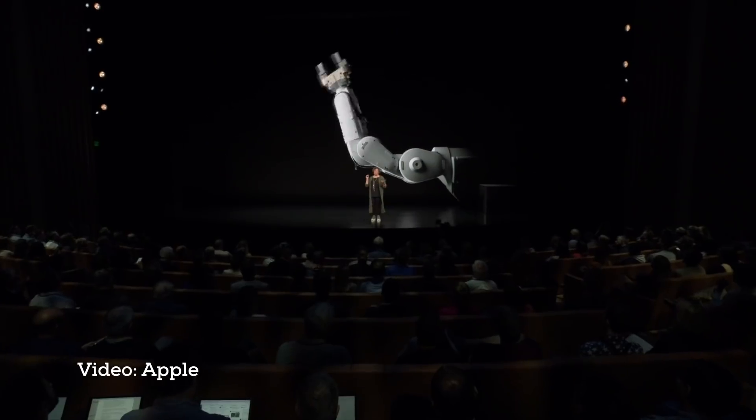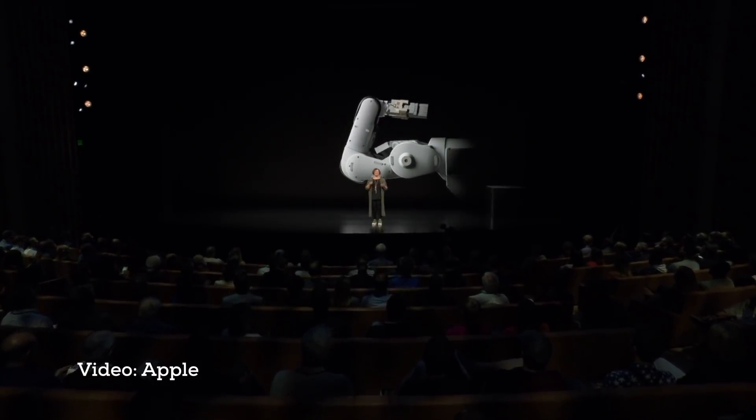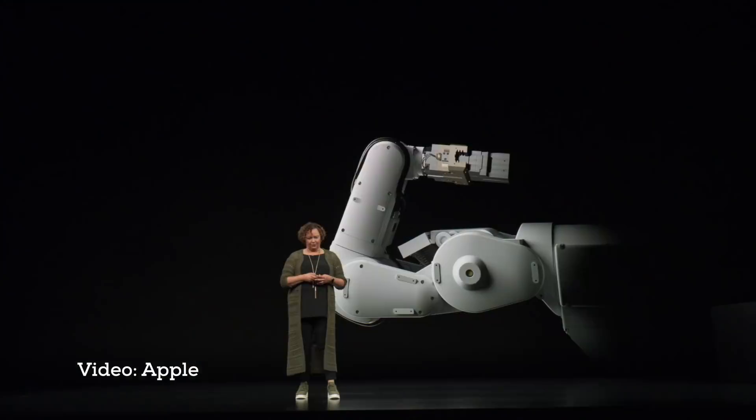Who remembers Liam? We'll meet his sister Daisy, who can disassemble nine different models of iPhone. Using Daisy, we can reuse those recycled materials in future products. And the more we do this, the less we'll have to mine from the earth.